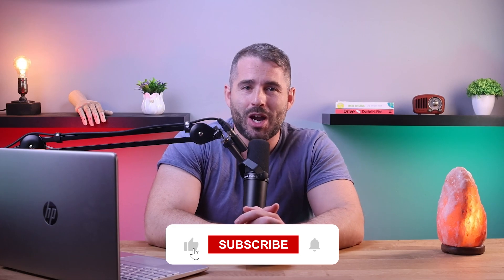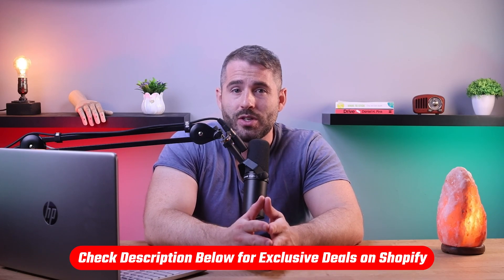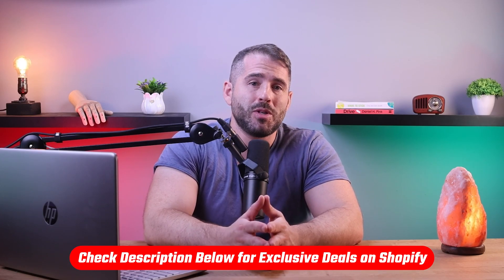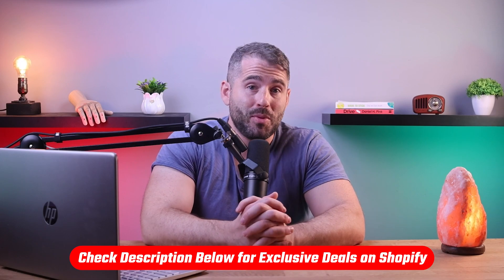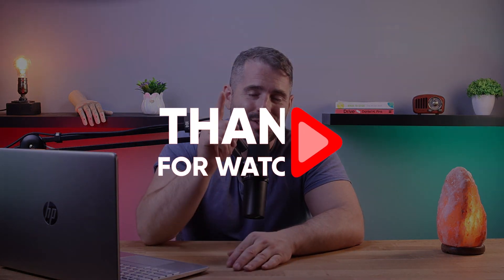Well, that's it for today's video. Like and subscribe if you found this video helpful. And if you have any questions, please drop them in the comments below. And if you want to check out Shopify for yourself, check out the link in the description below so you can get any of the premium plans for just a buck a month for three months. Thanks so much for watching and I'll see you in the next video.